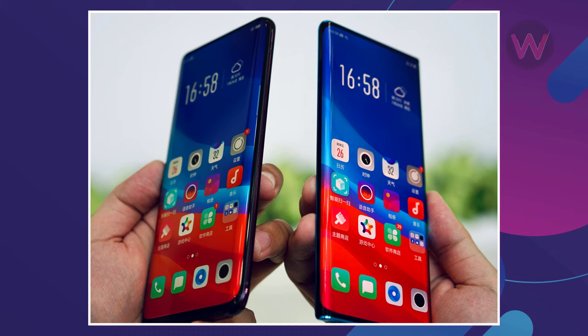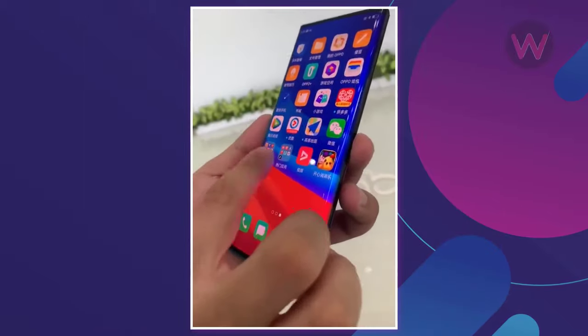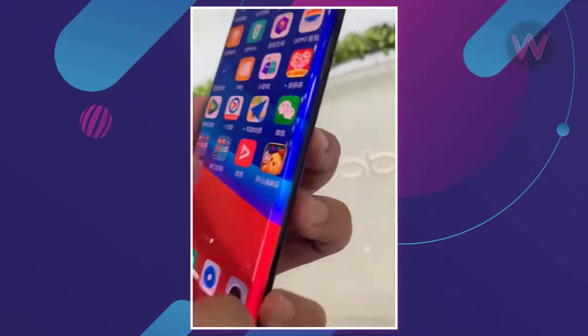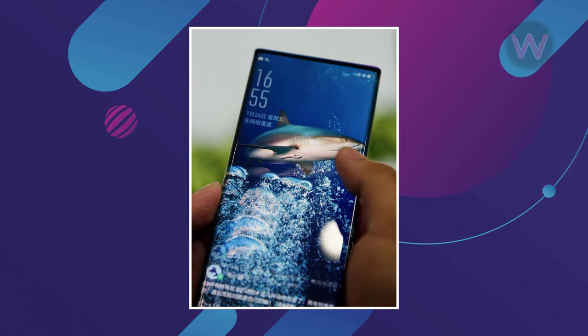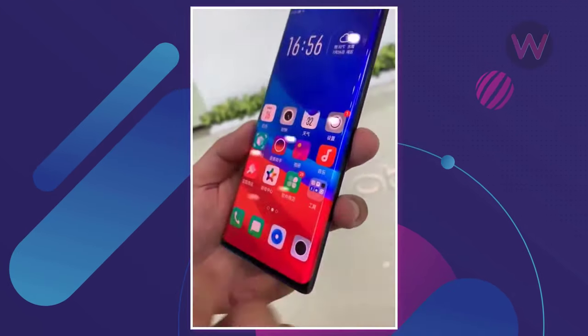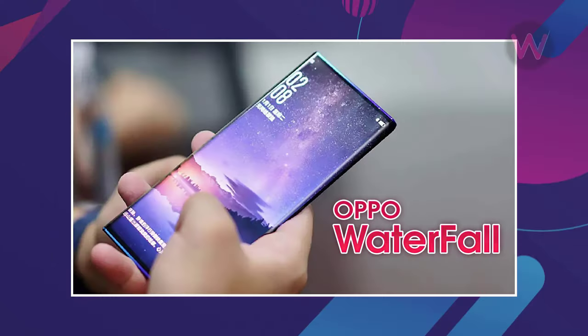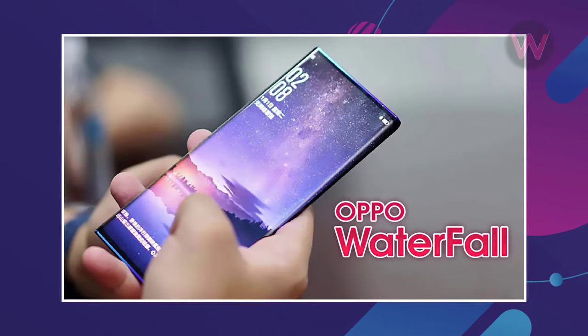The phone also comes with curved edges on the left and right sides of the screen, which are reportedly curved at 88 degrees. It's unclear whether the upcoming phone will feature the recently teased under-display camera, since there is no visible space for a selfie camera on the front, and the phone appears to be too thin to equip a pop-up camera.